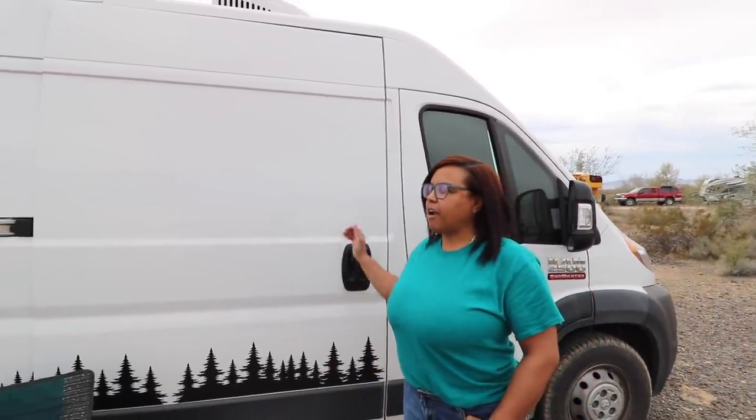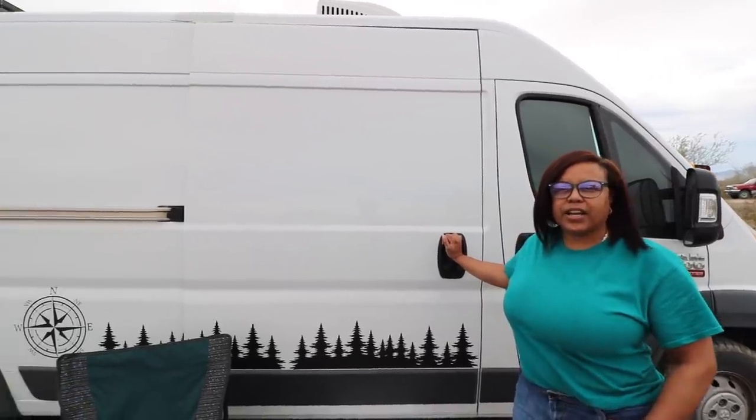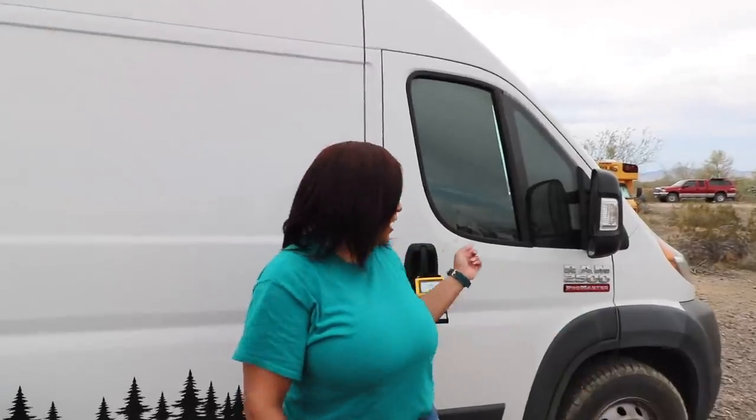I have a Ram ProMaster 2500 on the 159-inch wheelbase. It's a 2018 — I bought it in 2018 with about 28,000 miles on it. It was a completely empty cargo van and between myself, some friends, and my boyfriend we all got together and did what we've done so far.